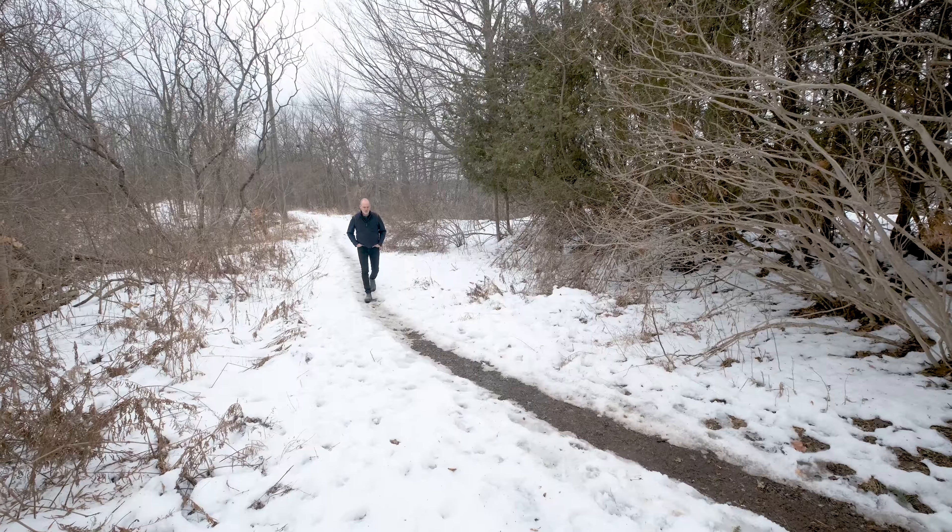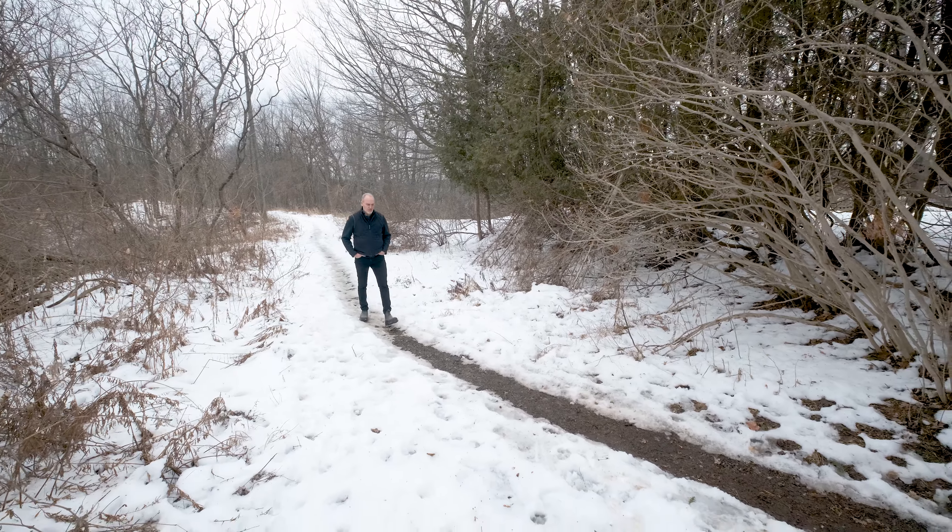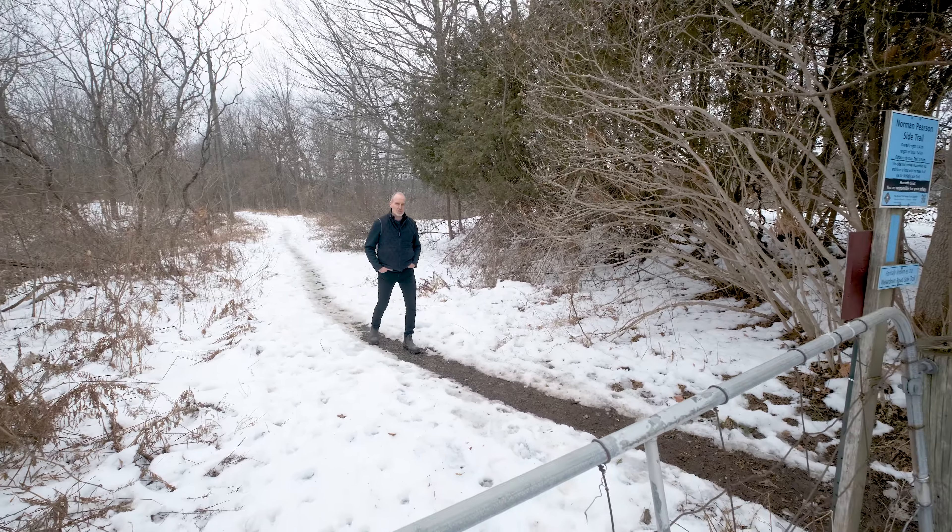I'm on the Bruce Trail right now just south of Waterdown in Burlington. This place is your own little piece of serenity.